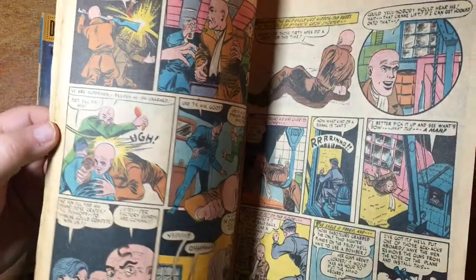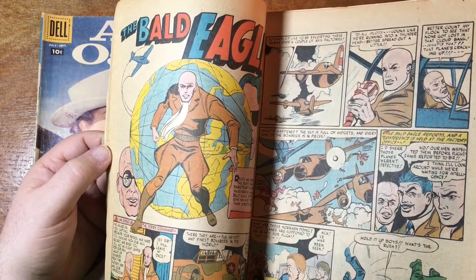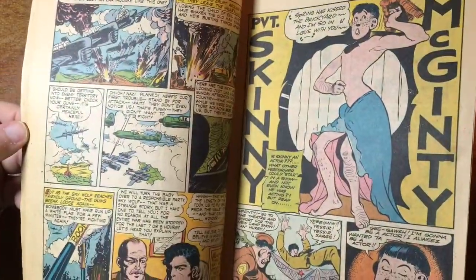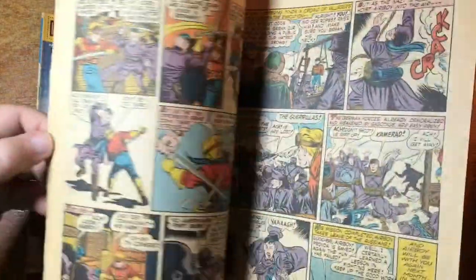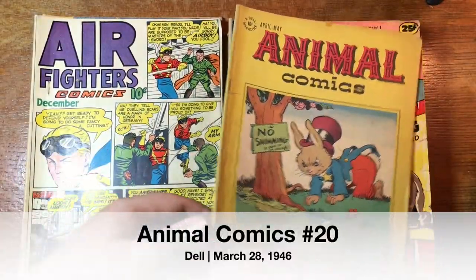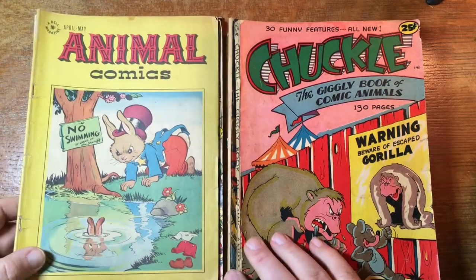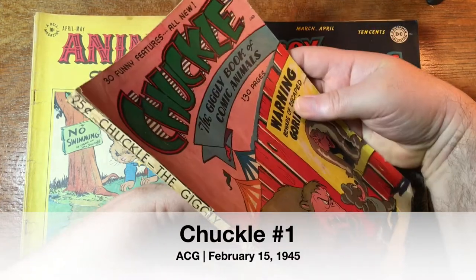I was a big fan of the Air Boy comic book that was put out by Eclipse in the 80s, and I don't recall that they ever rebooted the Black Angel — she would have been perfect for a Dave Stevens cover. Here's Air Boy. Animal Comics — and there are in fact some animals on that comic. Chuckle — that's a big ass book, look at this. Chuckle, the giggly book of comic animals. 25 cents — that was a lot of money at the time.